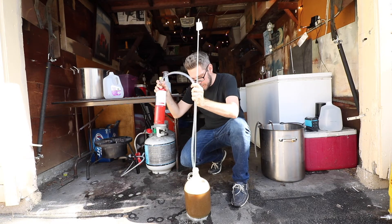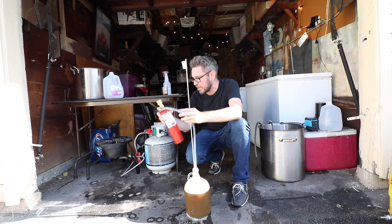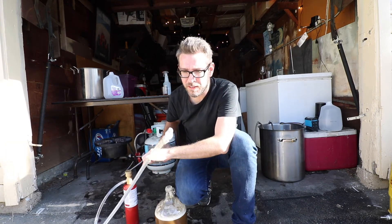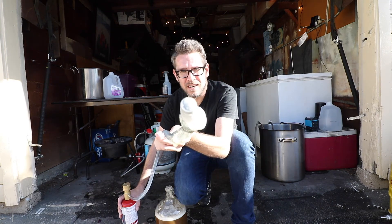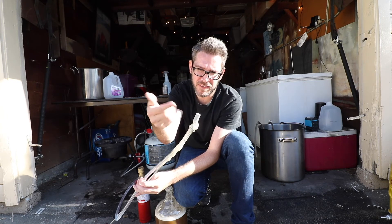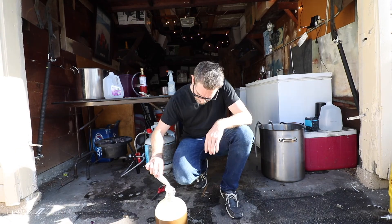I don't do this often but I usually do it with higher gravity beers, and at 1.068 this qualifies. I'm going to use this oxygen tank to get some pure oxygen in — there it is, you can see the bubbles. I'll do this for about 45 seconds. Oxygen is great for yeast health; it really helps your cell walls build and grow. There's a diffusion stone in there — I think it's a 0.5 micron, though you can also get 0.2 micron. Make sure you don't touch the stone with your fingers because the oils can clog the little holes.